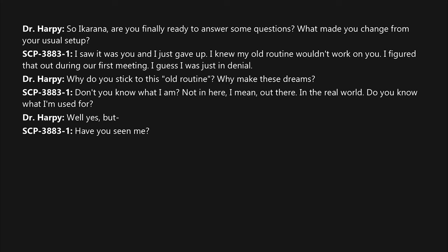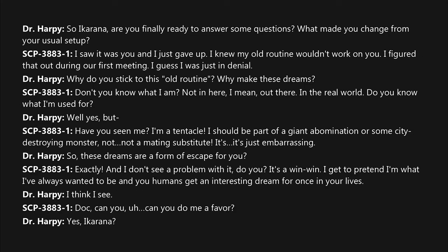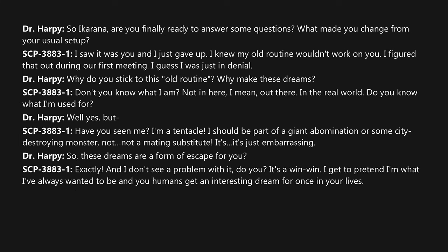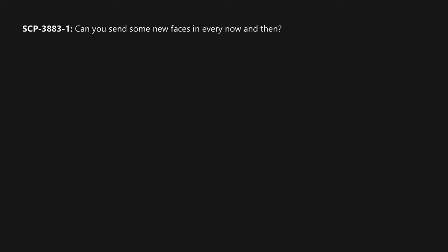SCP-3883-1: "Well, yes. But have you seen me? I'm a tentacle. I should be part of a giant abomination or some city-destroying monster — not... not a mating substitute. It's just embarrassing." Dr. Harpy: "So these dreams are a form of escape for you?" SCP-3883-1: "Exactly. And I don't see a problem with it — do you? It's a win-win. I get to pretend I'm what I've always wanted to be, and you humans get an interesting dream for once in your lives." Dr. Harpy: "I think I see."